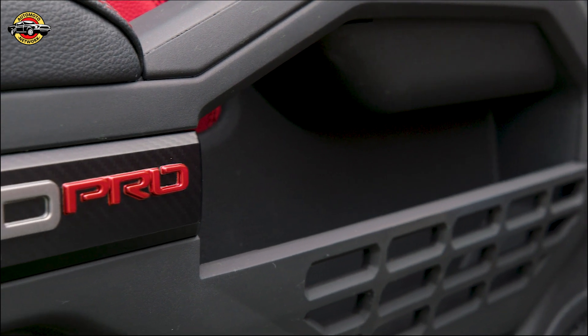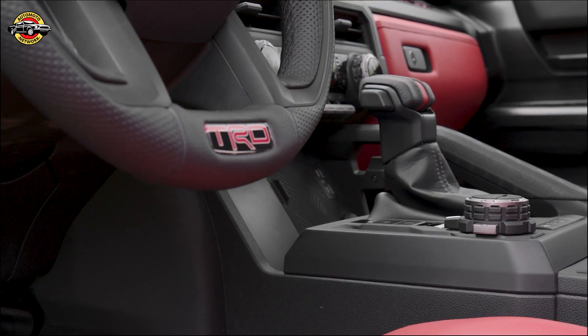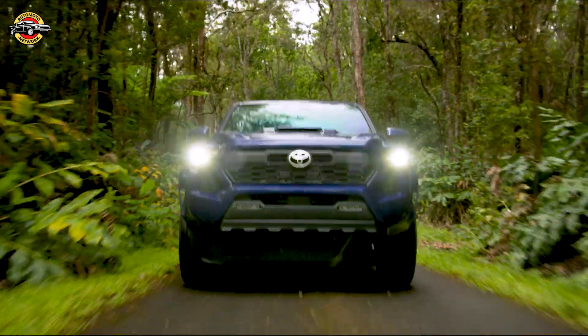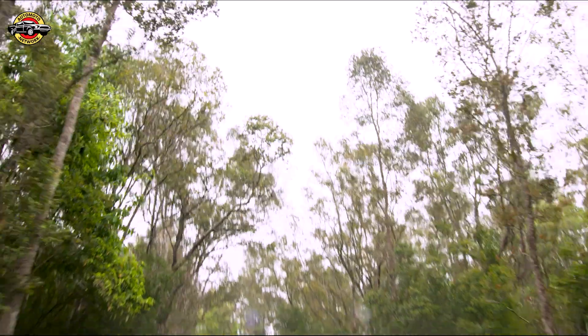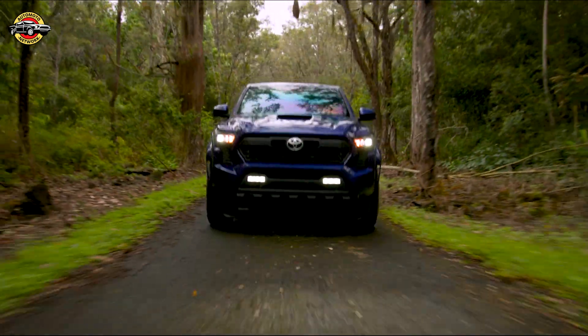The 2024 Tacoma TRD Pro introduces the segment-first isodynamic performance seat, inspired by Baja racing. This seat not only enhances off-road driving control but also offers exceptional comfort, ensuring a smooth and thrilling ride in any challenging environment.